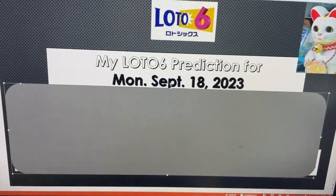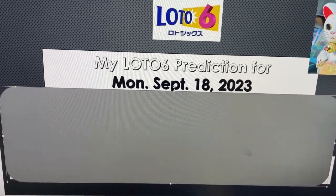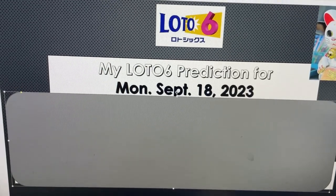Hello my Lottery friends, it's James in Japan. Get ready for my Lotto 6 prediction for Monday, September 18th, 2023.